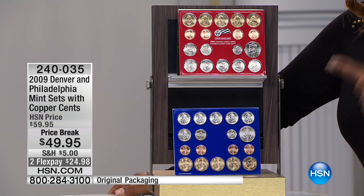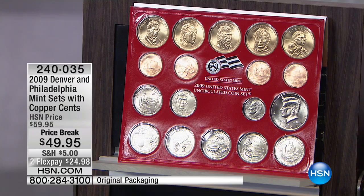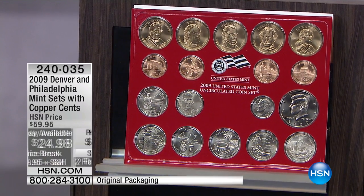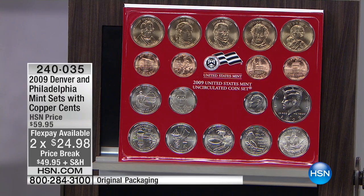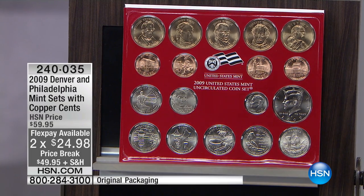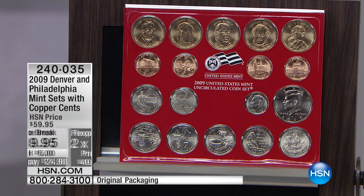Wow, at our 2009 Denver and our Philadelphia Mint sets with our Copper Cents included. Since 2009, when this was released, this is the only primetime presentation I believe that I've had of this. This may well be one of the most fantastic undervalued coin values I've ever been able to give you, particularly at the $49 price point.